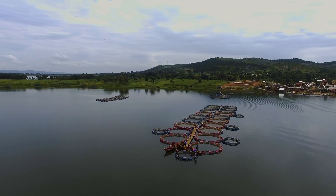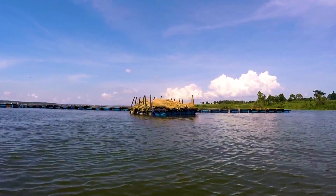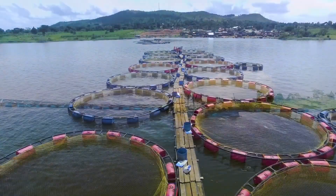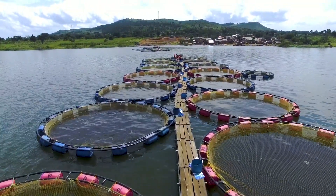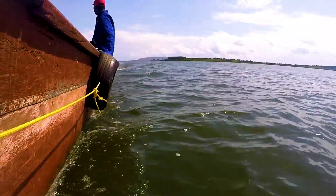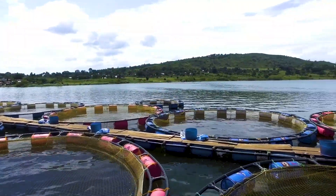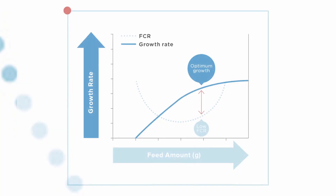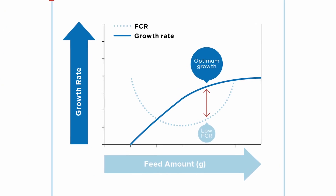Feed accounts for around 60% of total production cost of your tilapia farm, so your feed strategy is essential to get the best efficiency. In this tutorial, we provide guidance towards the most optimal use of your feeds at every stage of growth. Young fish are very fast growing — they have a small stomach which fills very easily and the feed needs to be digested fast.